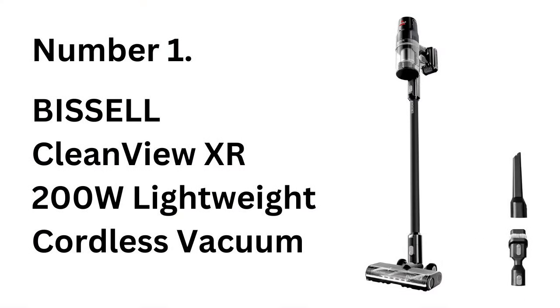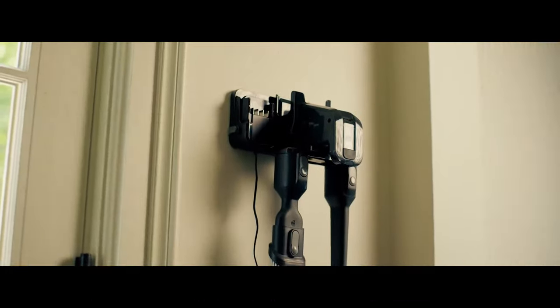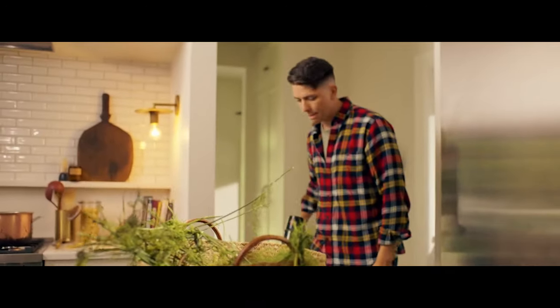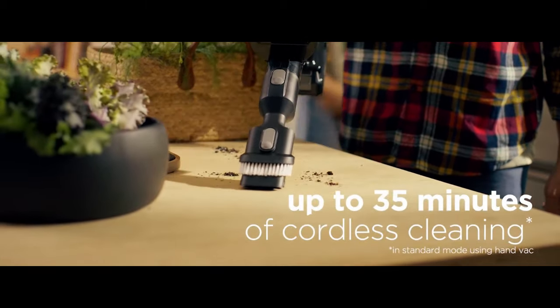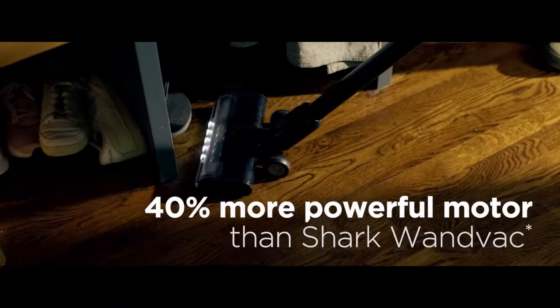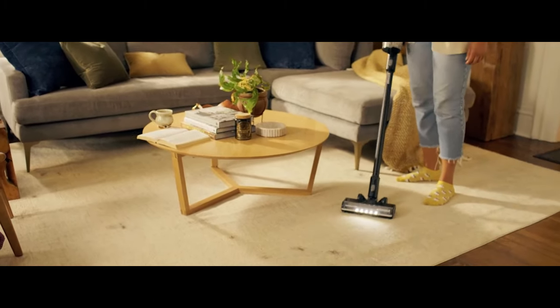Number 1: Bissell CleanView XR200W Lightweight Cordless Vacuum. The Bissell CleanView XR200W is designed to make cleaning easier, with powerful suction and a lightweight body that won't weigh you down. It comes with a high-performance brush roll and specialized attachments that handle both carpets and hard floors effortlessly. The CleanView XR200W motor ensures deep cleaning power while the cordless design provides excellent maneuverability around furniture.